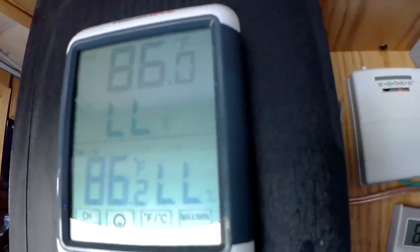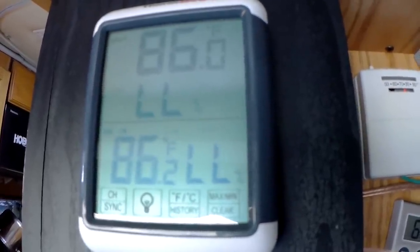Greetings, peeps! Man, it's a doozy out there today. Look at what kind of temperature we got rolling. There we go. Top numbers outside, bottom numbers inside. We have 86 degrees with humidity less than 10%. That's air conditioner weather, guys.